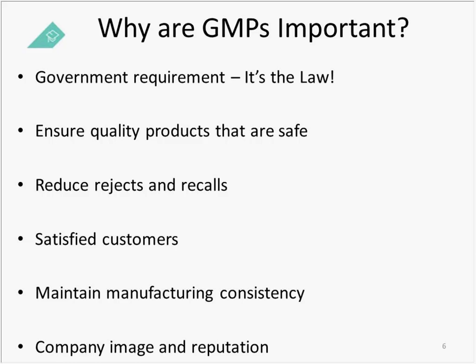Why are GMPs important? It is a government requirement — it is federal law. We will talk about the implications of non-compliance, which are very serious, including imprisonment and significant financial punishment. GMPs are also important because they ensure quality products that are safe. They reduce rejects and recalls by having quality systems that manufacture quality into your process. And if you are creating a quality product and reducing rejects and recalls, you will, as a result, create satisfied customers.